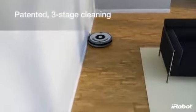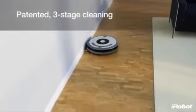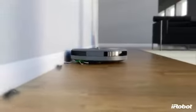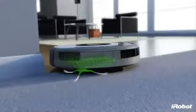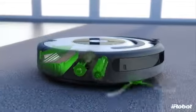Roomba's patented three-stage cleaning system combines with AeroVac technology for maximum cleaning performance for all floor types. First, the spinning side brush cleans along wall edges, grabbing dirt and pushing it into the path of Roomba's counter-rotating brushes. These brushes work together to lift dust, debris and hair off the floor.